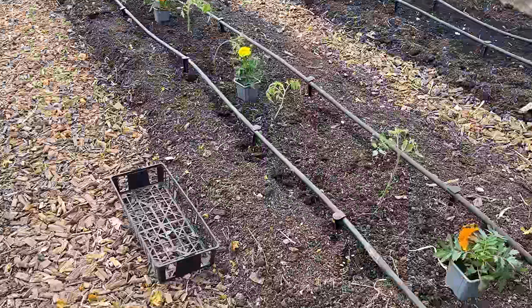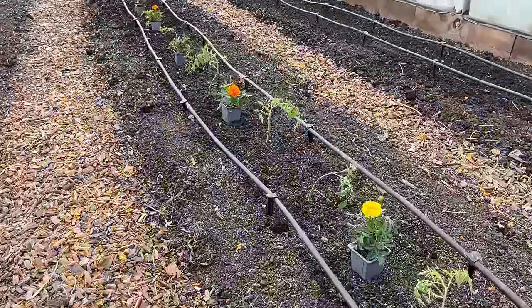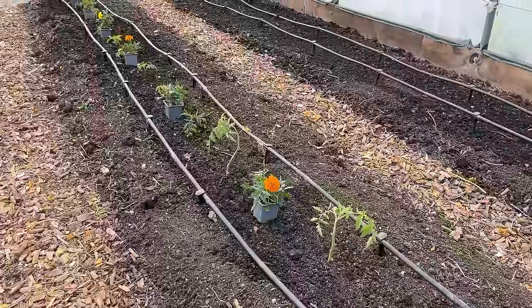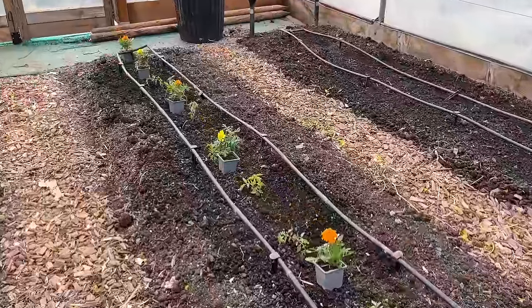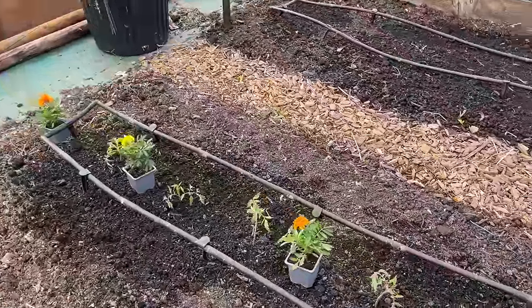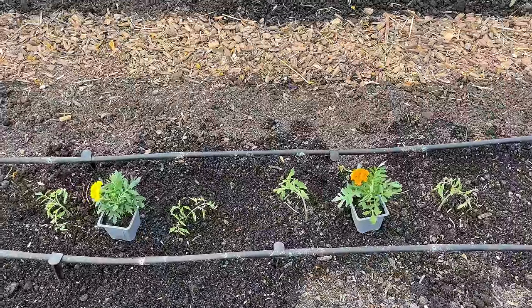I had lunch, came back, and made a start on cleaning up a few of those rogue tomato plants. I've managed to plant one complete row of tomatoes — so that's going to be my lucky dip as to what these ones are. And every two tomato plants, I'm putting marigolds.